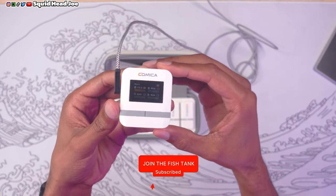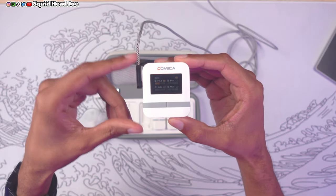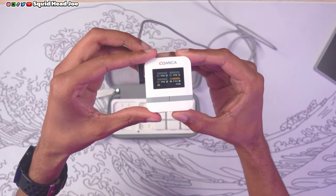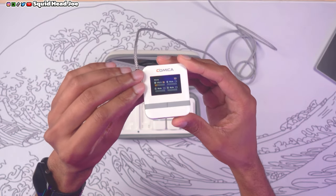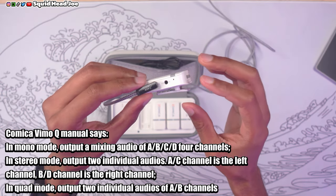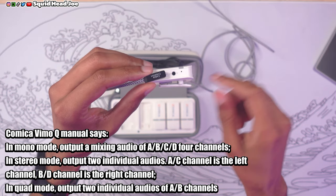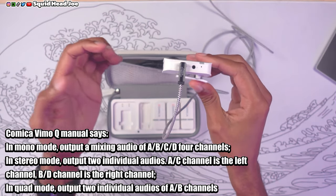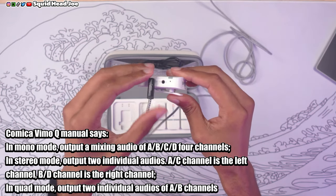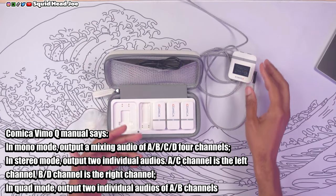The receiver will go dim when you leave it idle for a while, but clicking one of the buttons will brighten it back up. You have the power and mode button — the mode button lets you switch from mono to stereo to quad mode. Quad mode sends channels C and D out of the headphone jack and channels A and B out from the normal line-out jack for your camera.